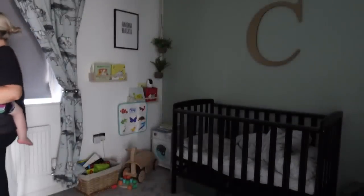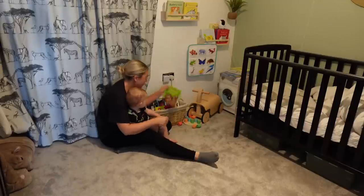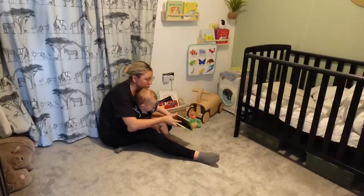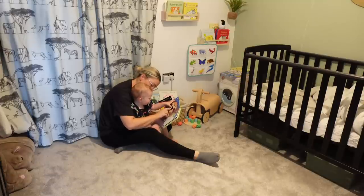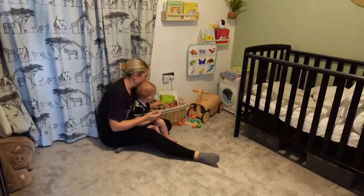Cooper goes to bed first at around 7 p.m. I'm going to take him up to his bedroom, make it nice and cosy, we'll read a little story. I'm trying to get into the habit of bedtime stories even though he just skips the pages so quickly. We have a bedtime story and then I will put him down in his cot and kiss him goodnight.